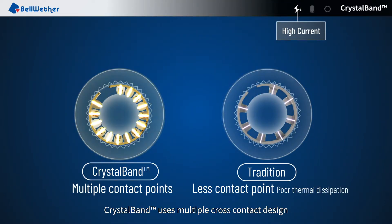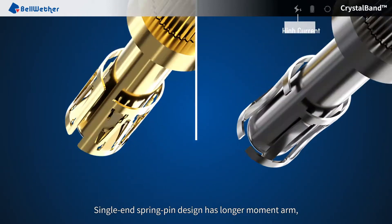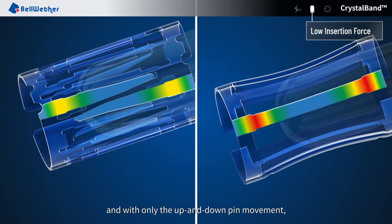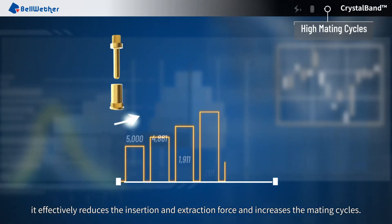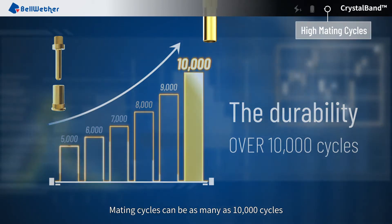CrystalBand uses multiple cross-contact design that creates high current rating capabilities even within limited size. Single end spring pin design has a longer moment arm, and with only up and down pin movement, it effectively reduces the insertion and extraction force and increases the mating cycles. Mating cycles can be as many as 10,000 cycles.